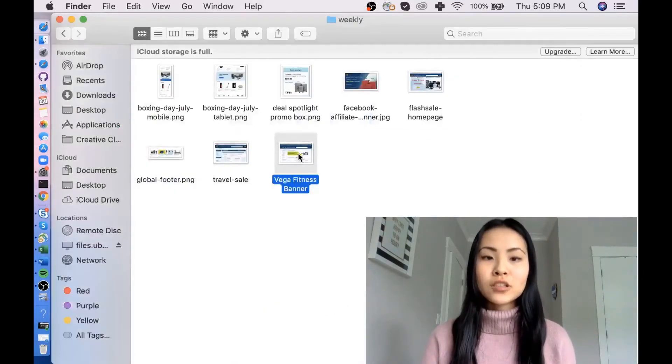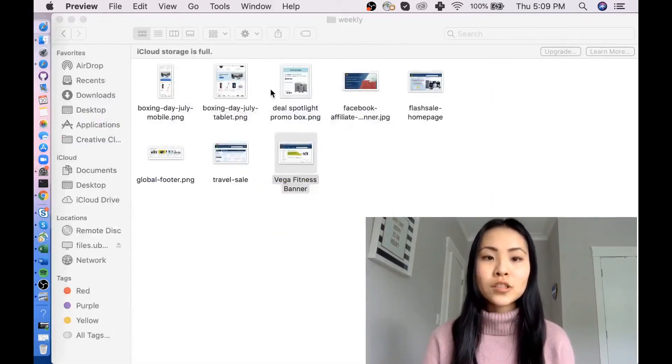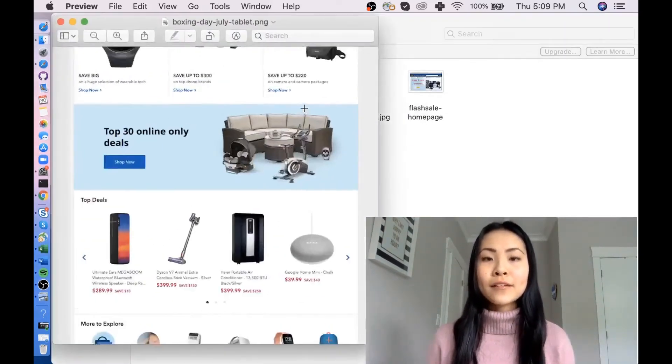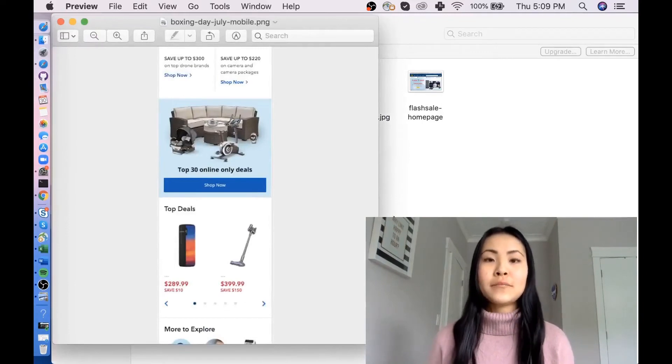Sometimes I would also create bar banners — if there was a little promotion going on for a specific page, I would get to create graphics like that. I also needed to keep in mind that when creating graphics, people may not just be viewing it on their desktop — they might be looking at it on an iPad or on their phones. So I would need to create versions for each, making sure all the text and images are fully readable on all sorts of devices.